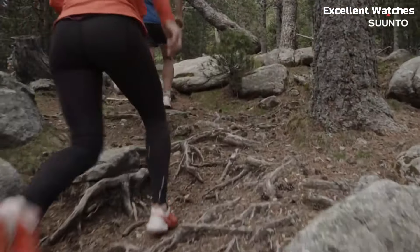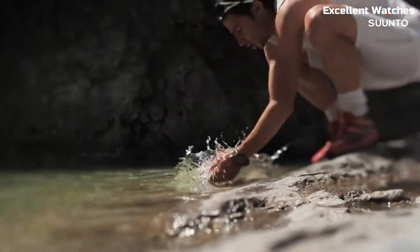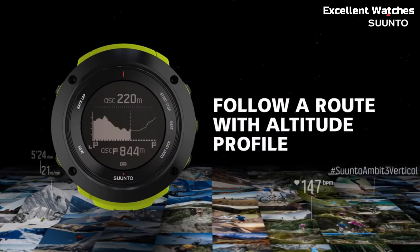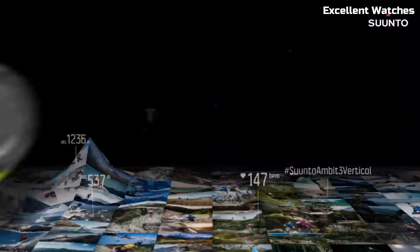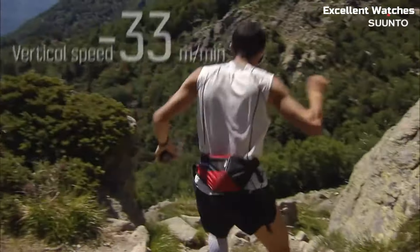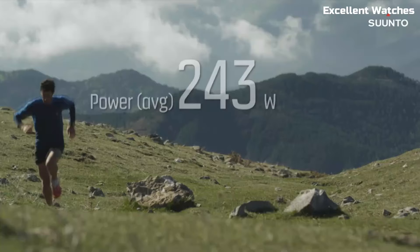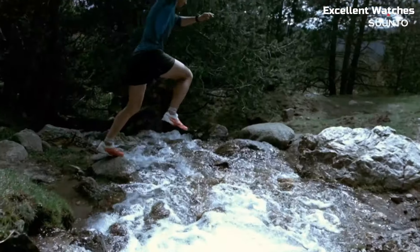The Suunto Ambit 3 is a high-performance GPS watch designed for athletes and adventurers. Encased in a rugged build, it's ready to conquer challenging environments. Its standout feature is the advanced GPS and navigation system, which offers precise tracking and route planning. It monitors various sports metrics, including heart rate, speed, and altitude, helping users optimize their training. The Ambit 3 also connects to smartphones, allowing for data syncing and notifications on the go.